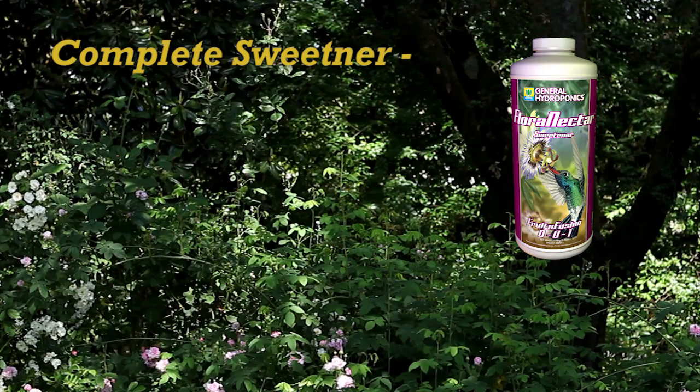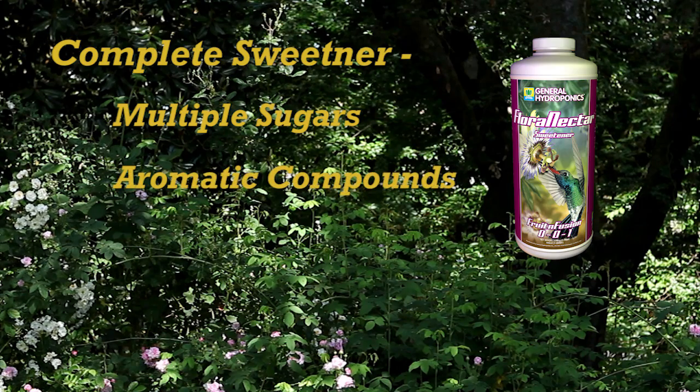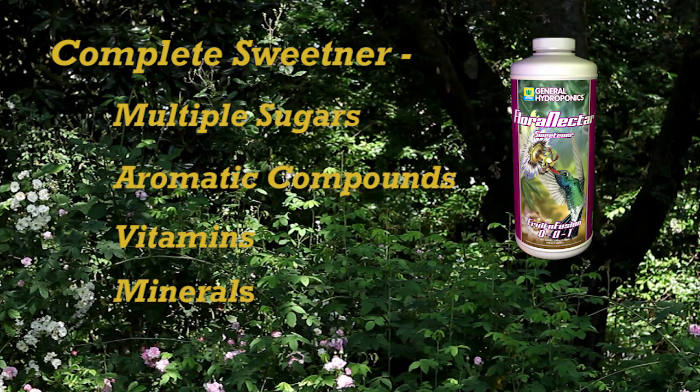Flora Nectar is a complete sweetener providing multiple types of sugars, aromatic compounds, vitamins and minerals for your plants and soils. It's so much more than just sugar, and with multiple flavors to choose from there's definitely a flavor for you and your plants.